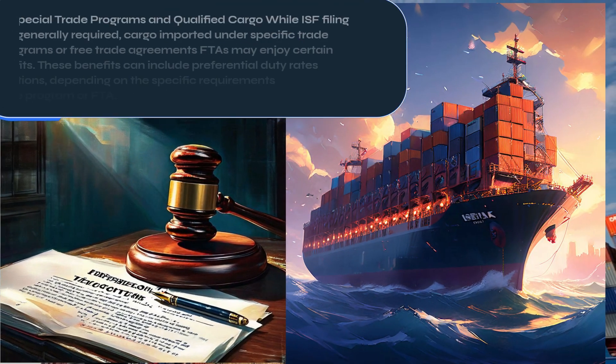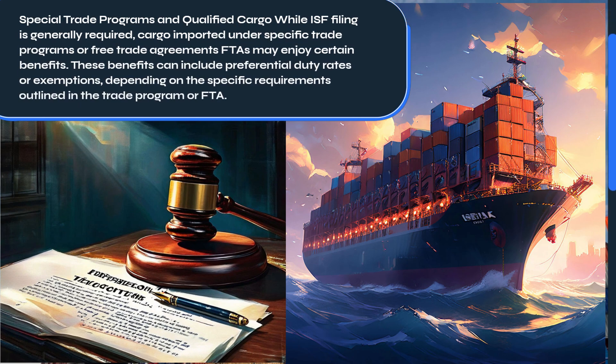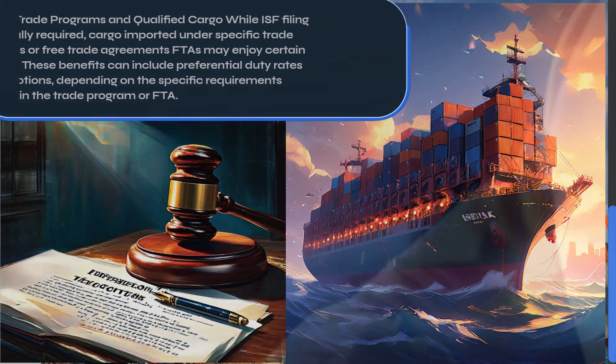While ISF filing is generally required, cargo imported under specific trade programs or free trade agreements (FTAs) may enjoy certain benefits. These benefits can include preferential duty rates or exemptions, depending on the specific requirements outlined in the trade program or FTA.